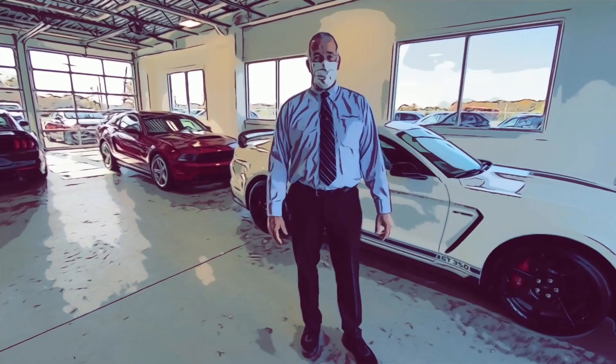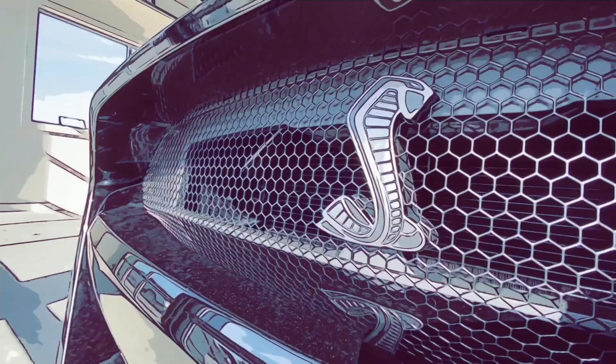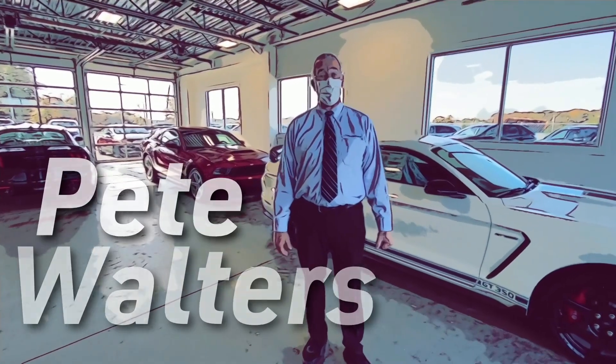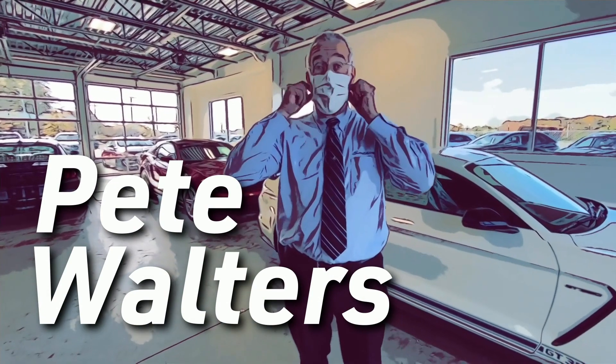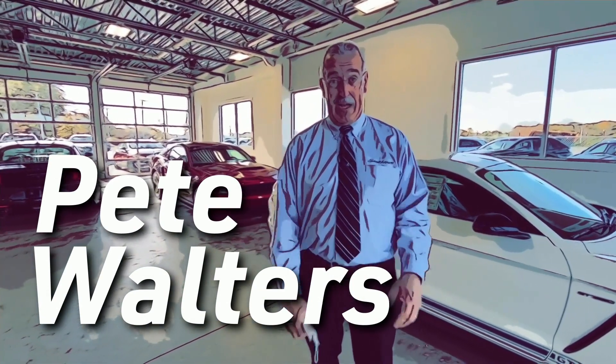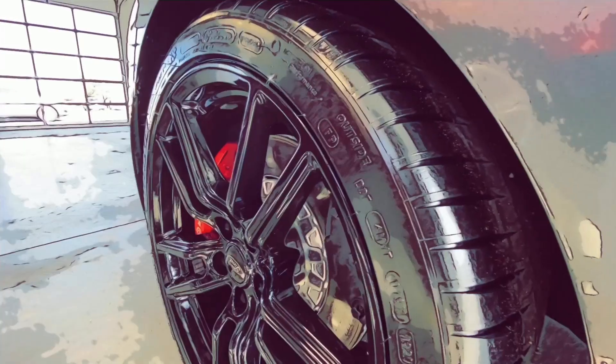Hello, my name is Peter Walters. Welcome to Ford and Lincoln of Smithtown. Today we're going to be talking exclusively about the Shelby GT500. We are COVID compliant here, but for making this video I'm going to remove my mask — it's just me and the cameraman in the showroom today and he's safe. Let's take a look at the GT500.